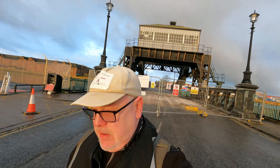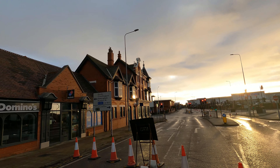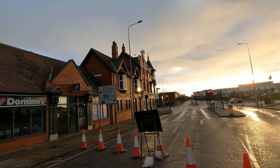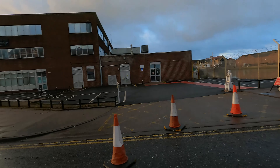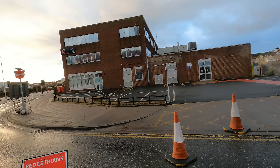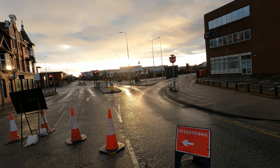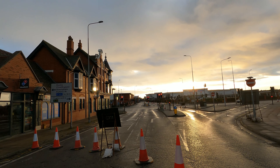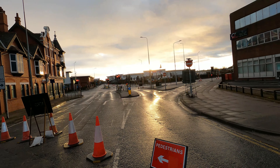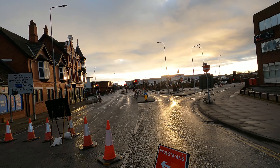Behind me is the Corporation Bridge, which is currently being restored. To the left there has been a Palace Buffet, and further around the corner the Palace Theatre. To the right there used to be a load of billboards and an industrial area as well. Straight in front of us you would have seen the clock tower in the middle of Central Market — this whole area was known as Victoria Square.